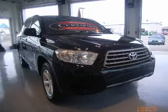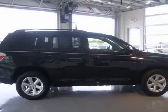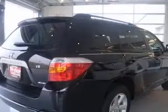We are proud to present this excellent certified 2008 Toyota Highlander. This Highlander has a 3.5L V6 engine and an automatic transmission.